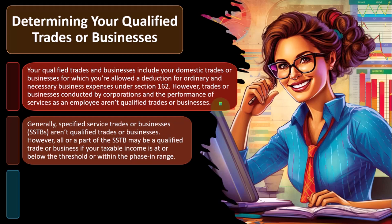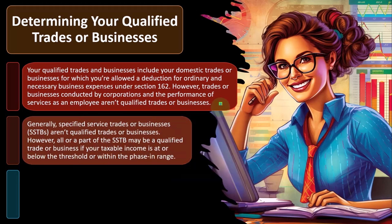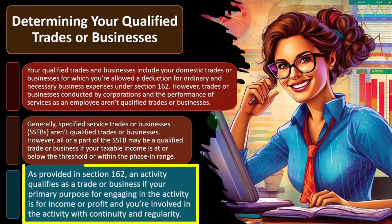Generally, specified service trades or businesses — that's SSTBs — aren't qualified trades or businesses. However, all or part of the SSTB may be a qualified trade or business if your taxable income is at or below the threshold or within the phase-in range. As provided in Section 162, an activity qualifies as a trade or business if your primary purpose for engaging in the activity is for income or profit, and you're involved in the activity with continuity and regularity.